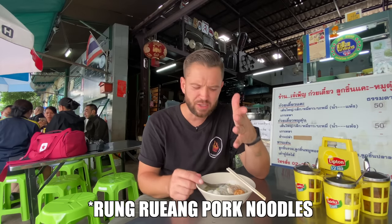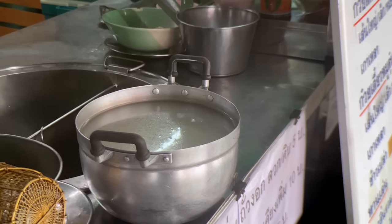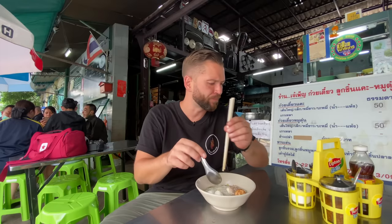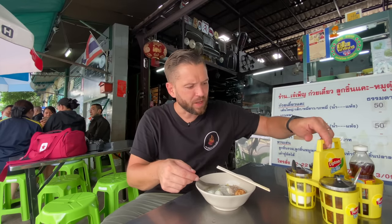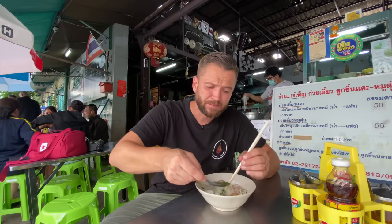It reminds me of the broth that I got in the rang rang noodle in Sukkambit — it's a famous pork noodle there. It's clean and just pure pork bone flavour, very well seasoned. It's quite salty which is to my palate, as you know, so I'm not going to add any fish sauce. What I might do though is add a little bit of the chilli and the chilli vinegar — pik bon and pik nam som. That's tremendous. Without putting anything in it, that's one of the best pork soups I've had in Bangkok.